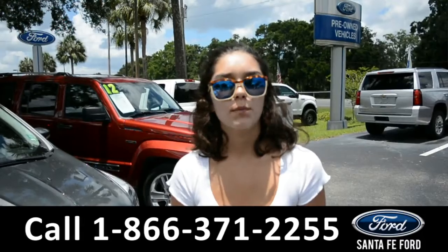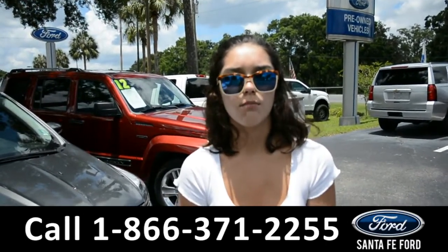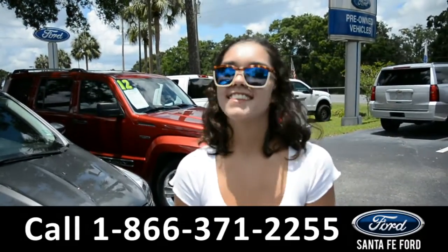For more information on this particular vehicle, please visit our website at SantaFeFord.com or give us a call at the number listed below. My name's Anna. Thanks for watching.